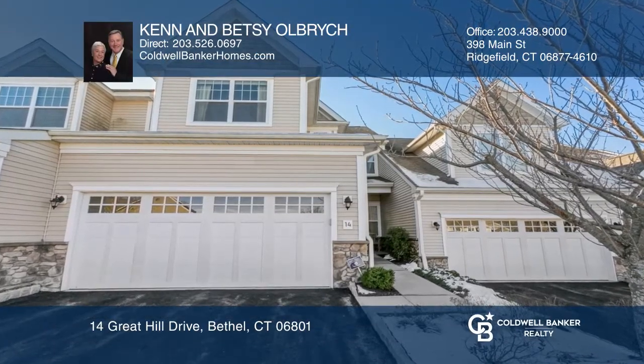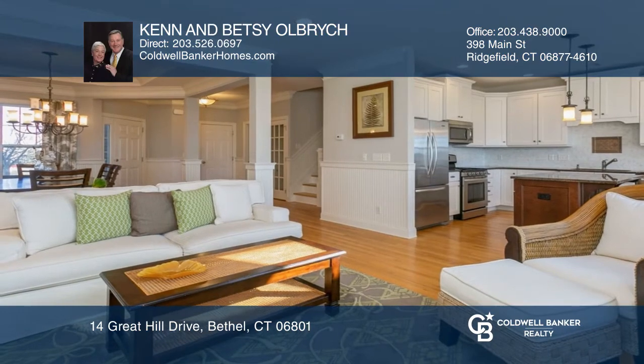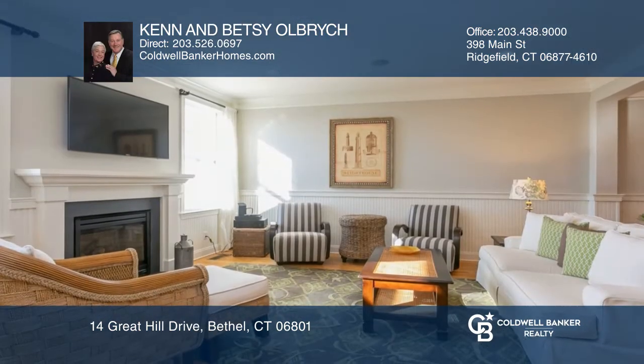Majestically sited at the peak of the summit, you will find this custom-designed townhome with unobstructed spectacular southwestern views.